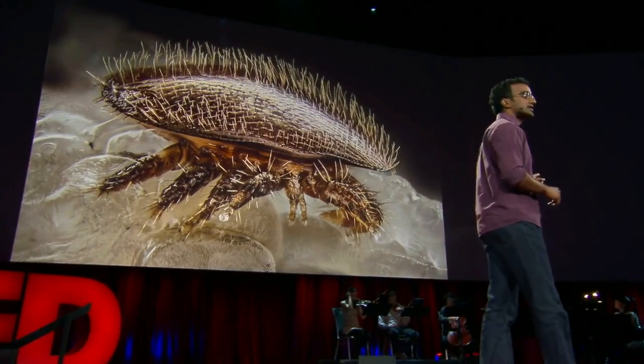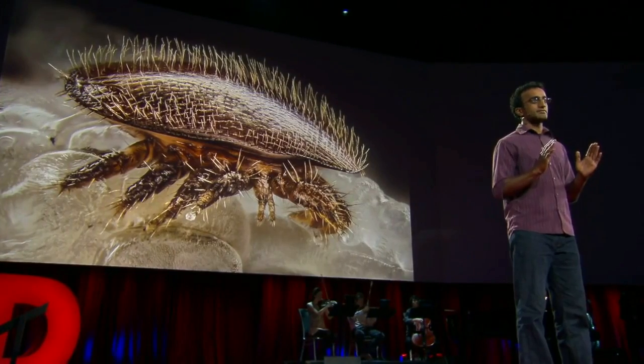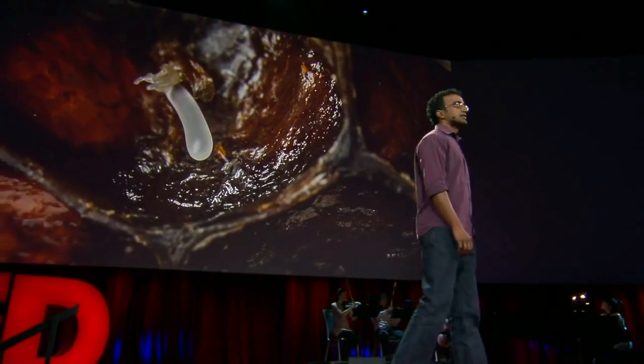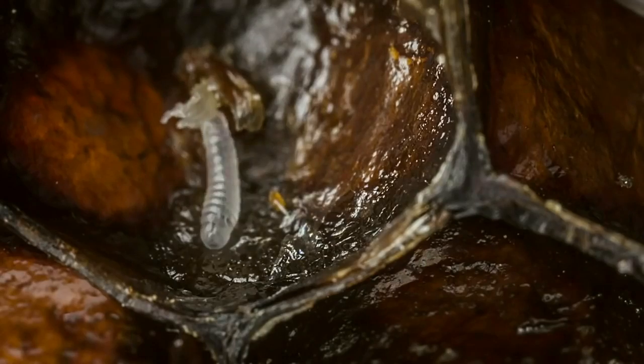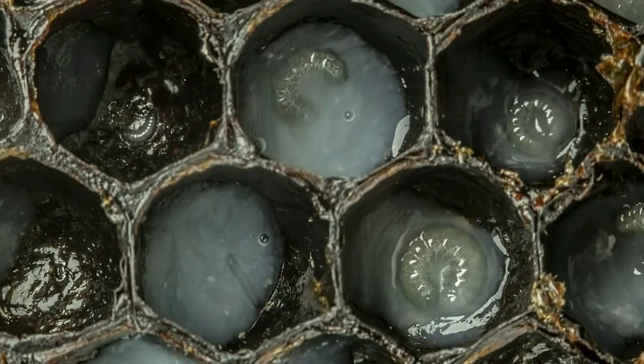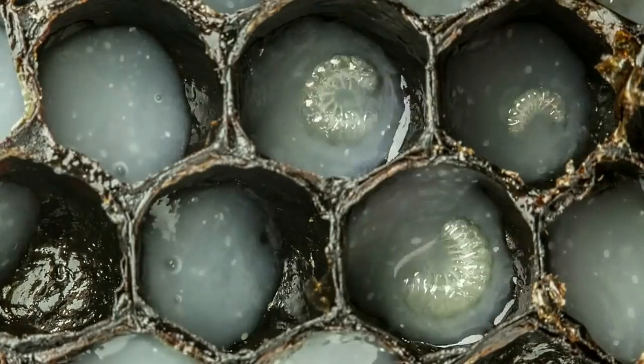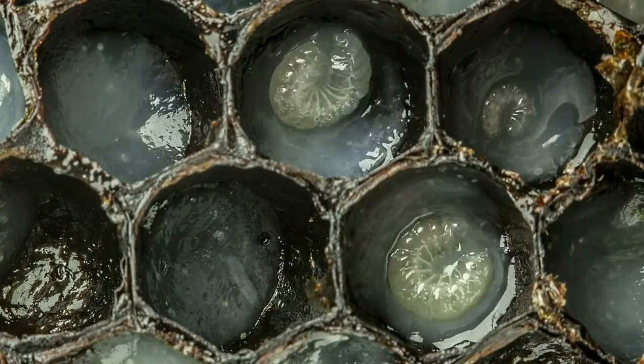I'm going to show you the first 21 days of a bee's life, condensed into 60 seconds. This is a bee egg as it hatches into a larva. And those newly hatched larvae swim around their cells, feeding on this white goo that nurse bees secrete for them.